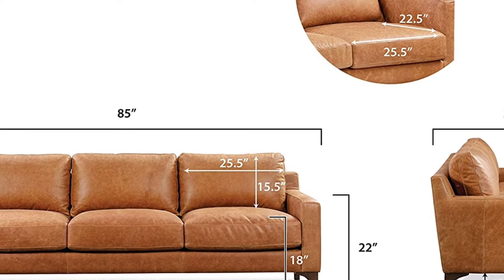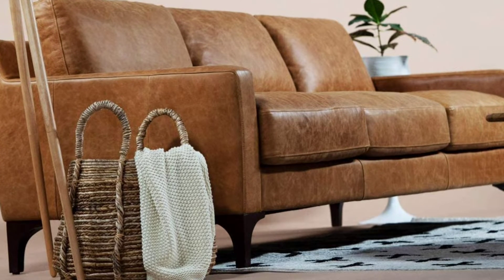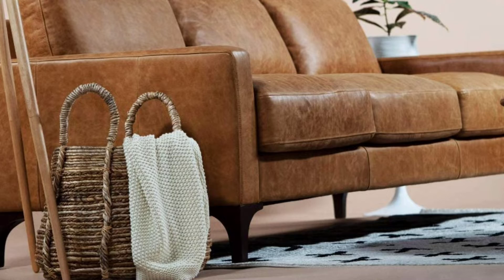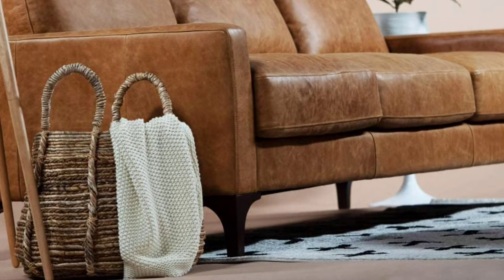If you ever need to refresh the look of the sofa, simply remove the zip-off cushion covers and wash them in your machine. This sofa comes with simple assembly instructions and curbside delivery, so you can enjoy your new piece of furniture as soon as possible.